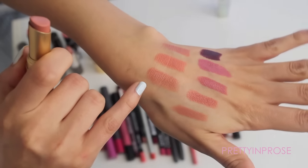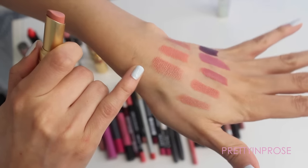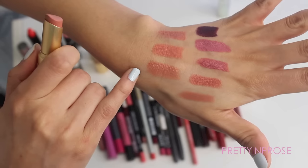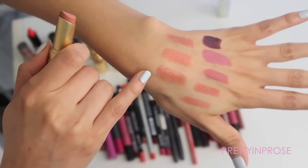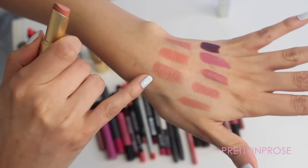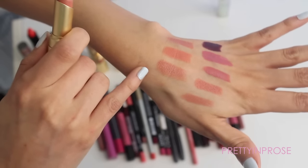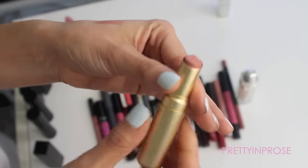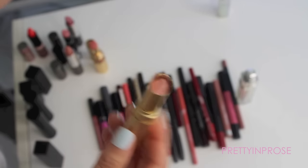This next one is by Too Faced in the shade Naughty Nude — no surprise there, another nude lipstick. This one is a little bit more on the sheer side; it almost comes out like a really glossy formula. I do think it's pretty but I'm going to put it in the maybe pile. It looks very similar to everything else and I'm not crazy about the fact that it isn't as pigmented. I'm leaning towards no on this one.